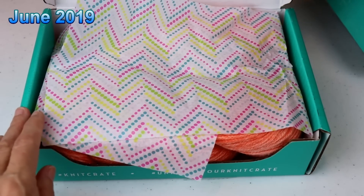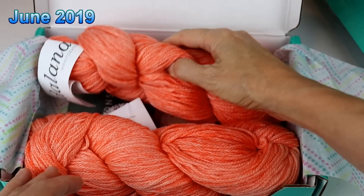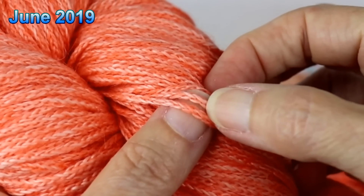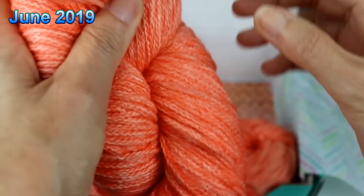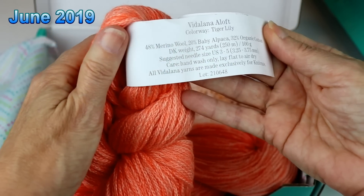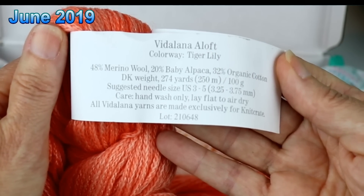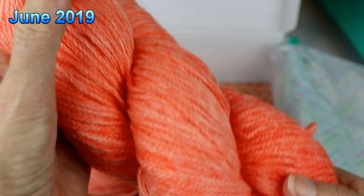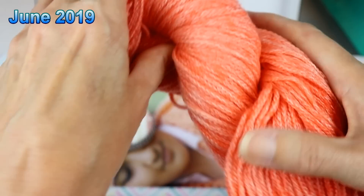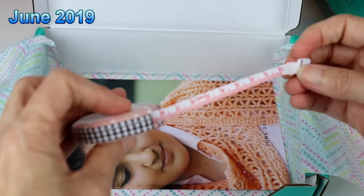And our fifth one is June, and I went crazy for this one. I just love it. Do you see how this is sort of a chain yarn? It's like tiny little chains and it feels so good. Vitilana by Knit Crate — the colorway is called Tiger Lily. It's 48% merino wool, 20% baby alpaca, and 32% organic cotton, DK weight. We are talking my style. So you get two of those, and there's also a little measuring tape in there. I hadn't even realized this was in there — that's handy to keep in your purse when you're shopping.